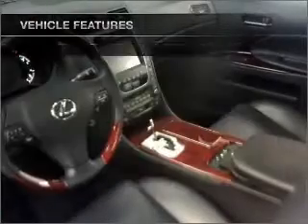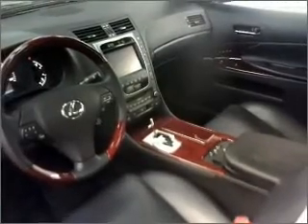Power door locks. Power windows. Power steering. Cruise control. An alarm system.